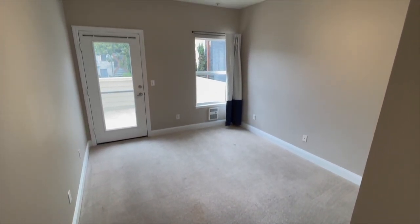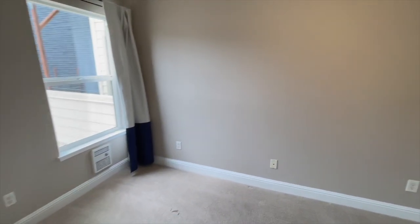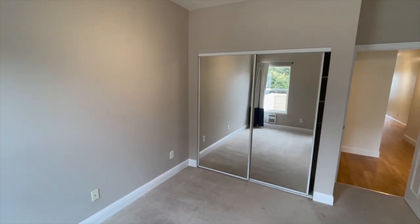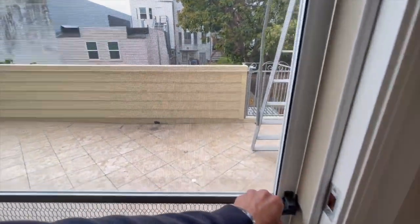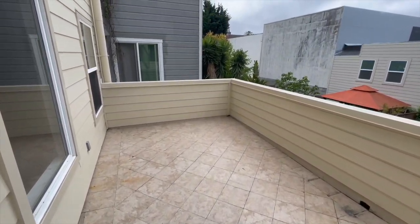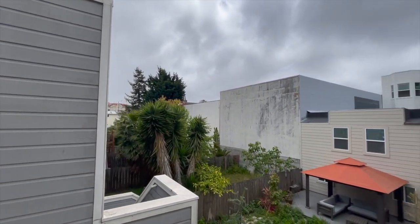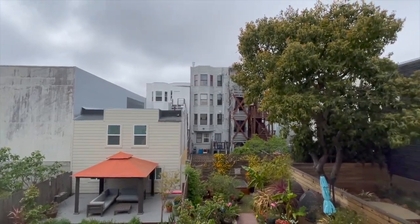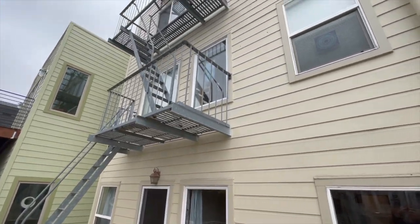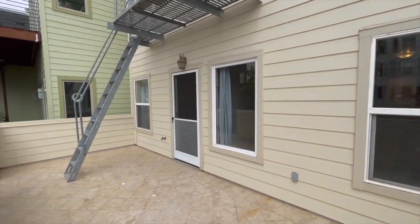Here is the second bedroom, which also has the access point to the rear porch — a large rear private porch. The backyard looks fairly private; nobody is really looking down on you, which is great. That fire escape is for emergency use only, so nobody is going to be coming down those ladders unless there is a need to.